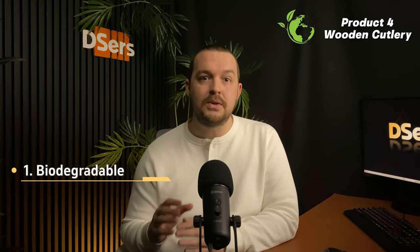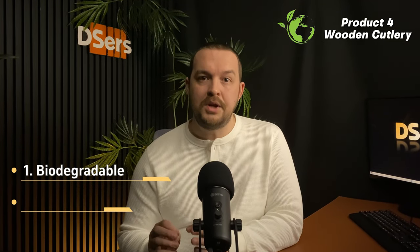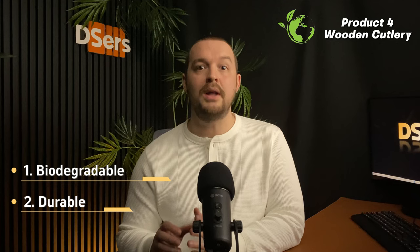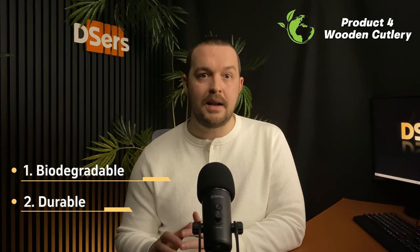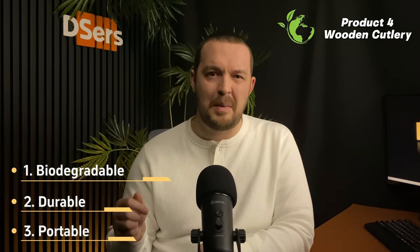Fourth product, and one of my favorites — let's talk about wooden cutlery. Knives, forks, spoons, or even chopsticks. Made out of wood, a highly renewable resource, this cutlery is also biodegradable, making it a great eco-friendly product. Because it's made out of wood, you can be sure those products offer great durability and are much less likely to break compared to cheap plastic ones. Another advantage of selling wooden cutlery is that they are quite lightweight and easy to carry around, especially when you think about metal cutlery.